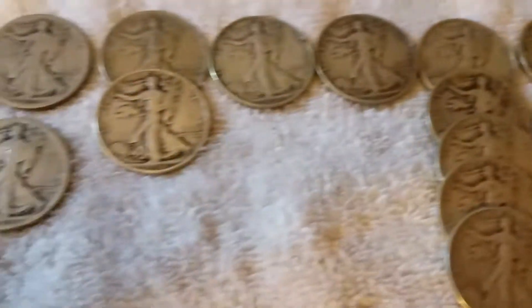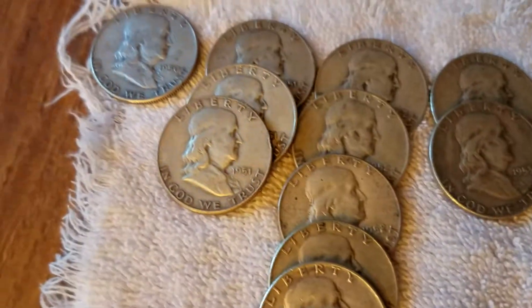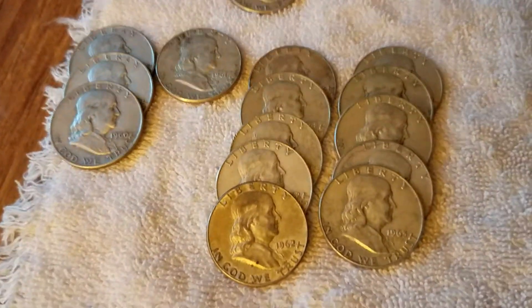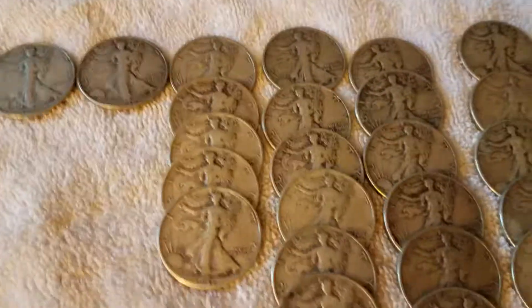So there you have it — flea market find. Once in a while kind of deal. Don't buy retail. Continue on your silver stacking, but when you can do like this — negotiation. Don't pay what they're asking. Ask them what's your best price, then counter it and see if they'll take it. This guy did. Got everything at melt value.